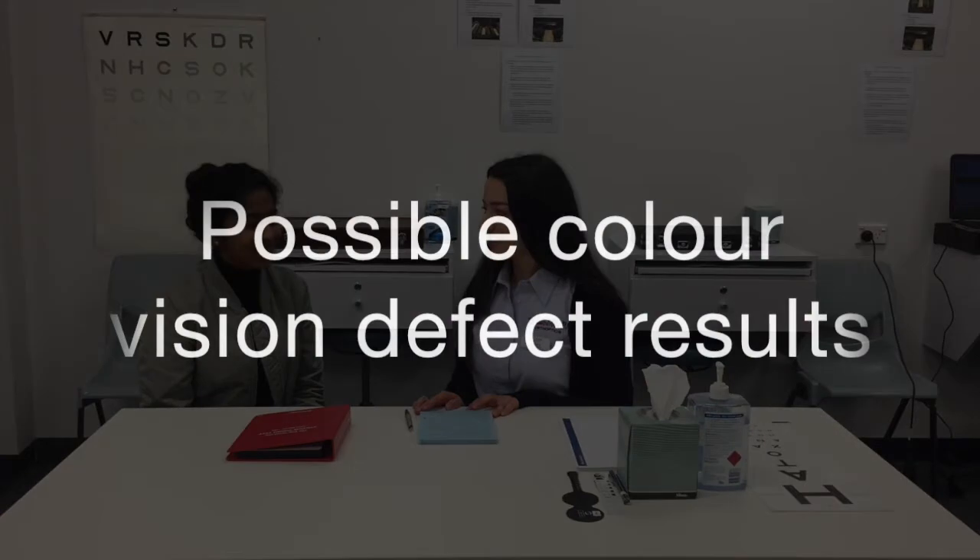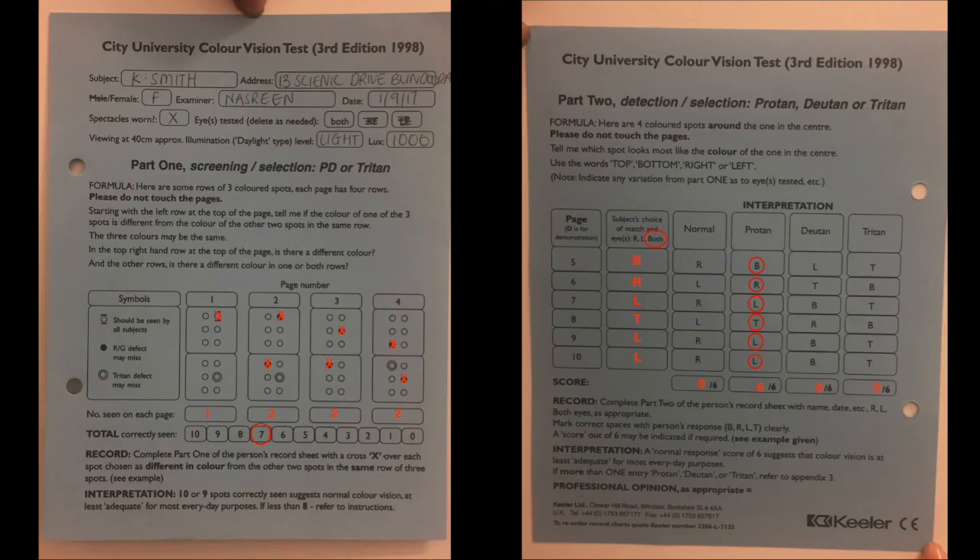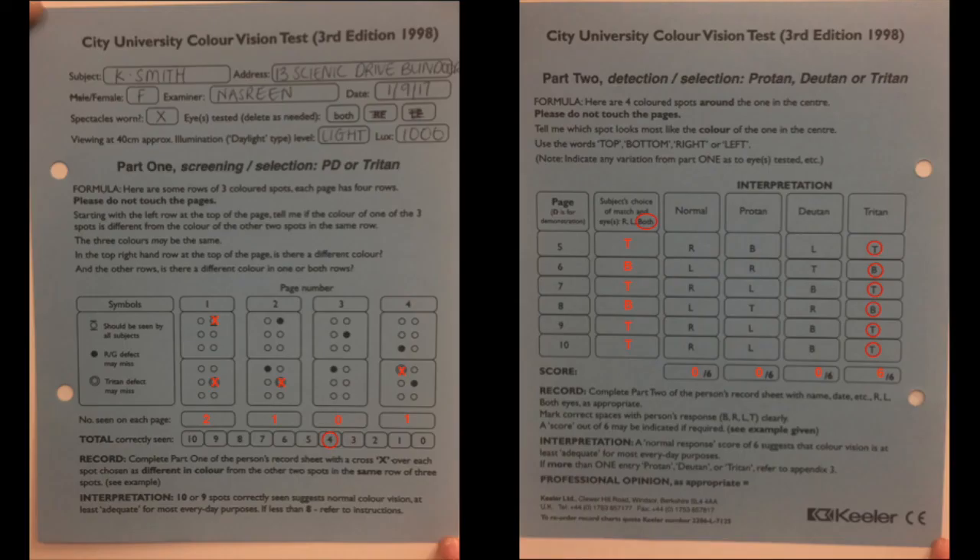The examiner informs the patient that they scored six out of six, meaning they have no colour vision defect and their colour vision is quite normal. The video then briefly shows what results would look like if a patient had a colour vision deficiency. All three examples shown demonstrate severe colour vision losses, though it is possible to have a mild to moderate loss, which would be indicated by scores between three and six on part two of the City University colour test.